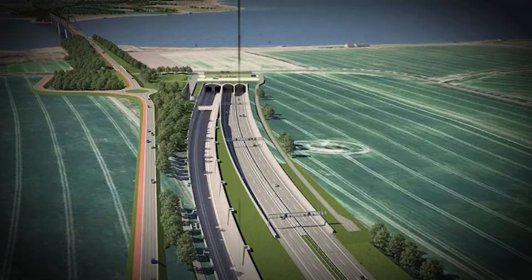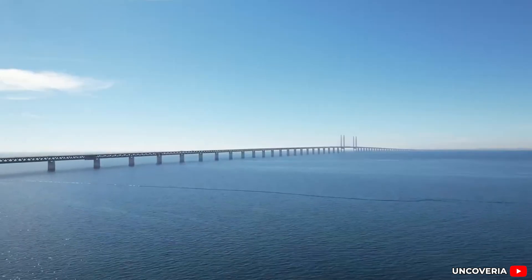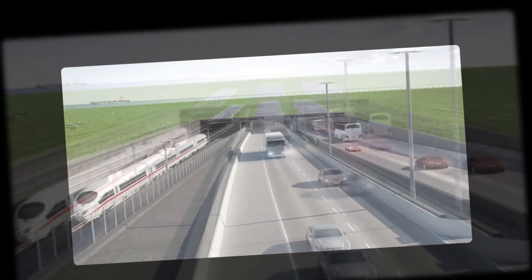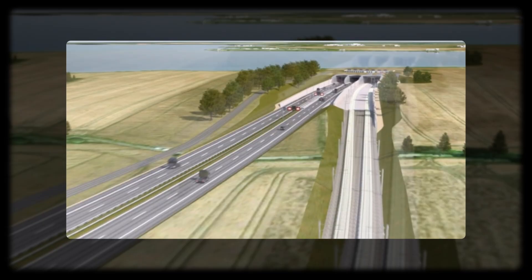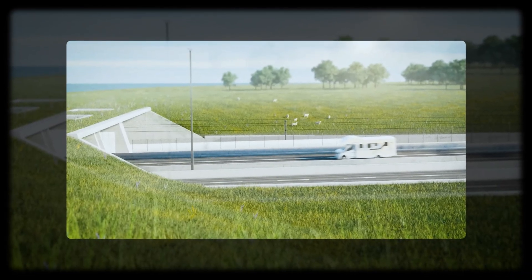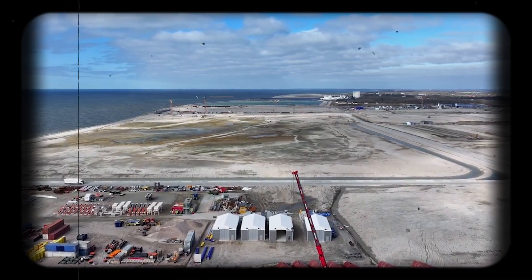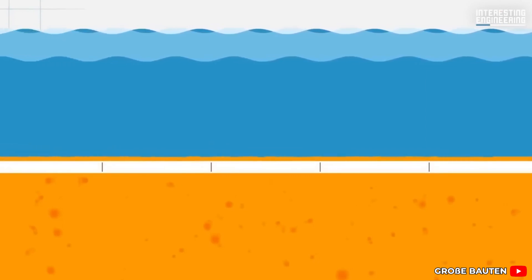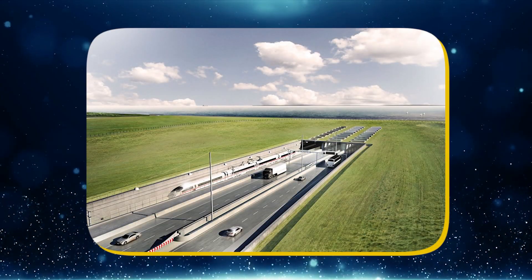Why go to such lengths for a link that already has ferry routes in place? Why spend billions of euros to dig through the seabed when a bridge or upgraded ferry service might suffice? The answer is about far more than convenience. This tunnel represents a new vision for trade, climate action, and future transportation in a continent facing rising demand, shifting economies, and mounting environmental pressures. To understand why Germany is moving so much sand, we have to go deeper — because the true marvel isn't just the tunnel itself, it's the operation beneath the surface and the staggering amount of earth that needs to disappear to make this vision possible.